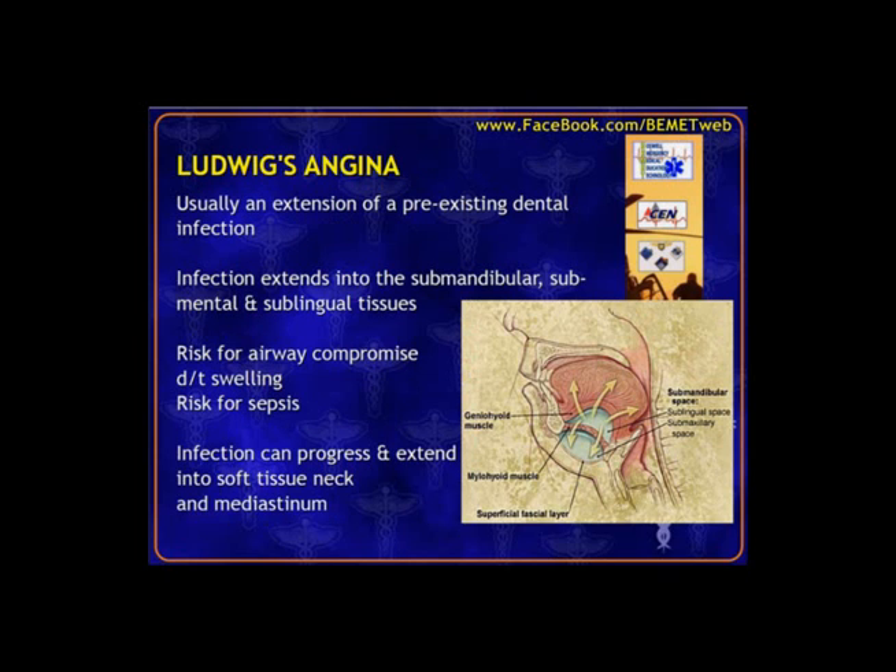Ludwig's angina is an infection under the tongue or floor of the mouth, either its own problem or an extension of a dental abscess. The concern is that infection presses the tongue up and back, possibly causing an airway issue. These patients can look profoundly ill because this is often an occult infection not noticed until it becomes very serious. It can spread into the neck tissue near the larynx and even down to the mediastinum in rare cases.